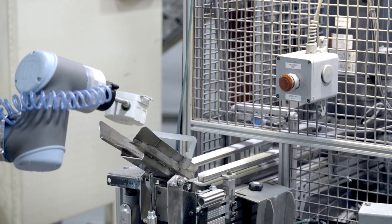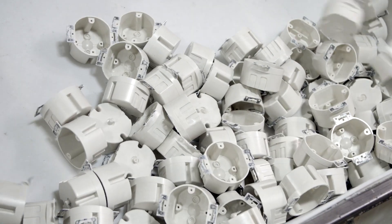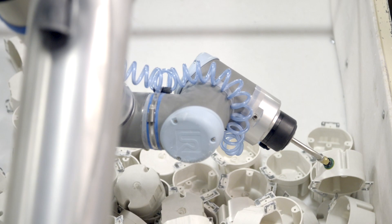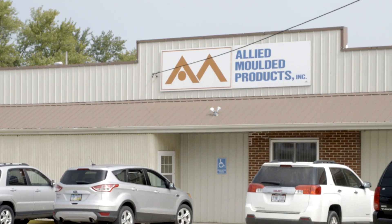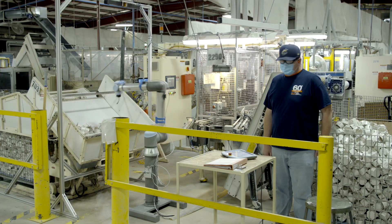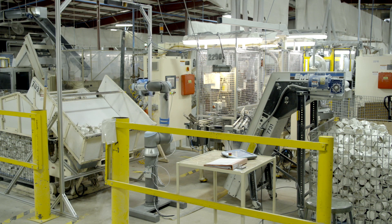Allied Molded is a full-service molding operation manufacturing non-metallic electrical boxes and enclosures for residential, commercial, and industrial markets. The company, based in Bryan, Ohio, needed to automate the picking of parts out of deep bins, a task Universal Robot's new ActiNav system now handles.